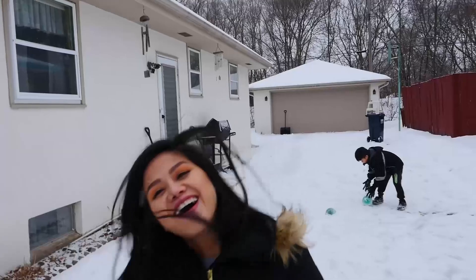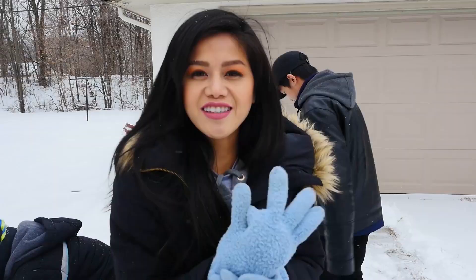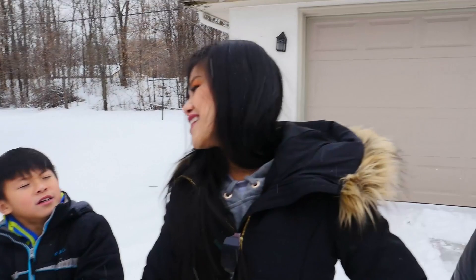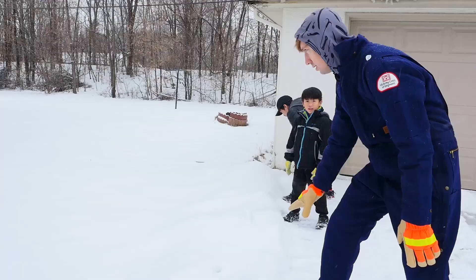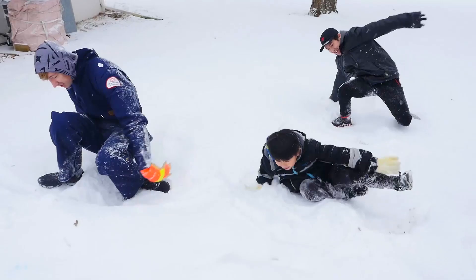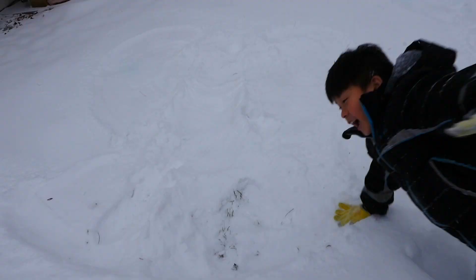I'm gonna challenge all the boys here to see who can make the quickest snow angel in five seconds. One, two, three, go! Five, four, three, two, one! Jason's like demolishing you. Here's Chad. That's my snow angel! You get out of my snow angel!